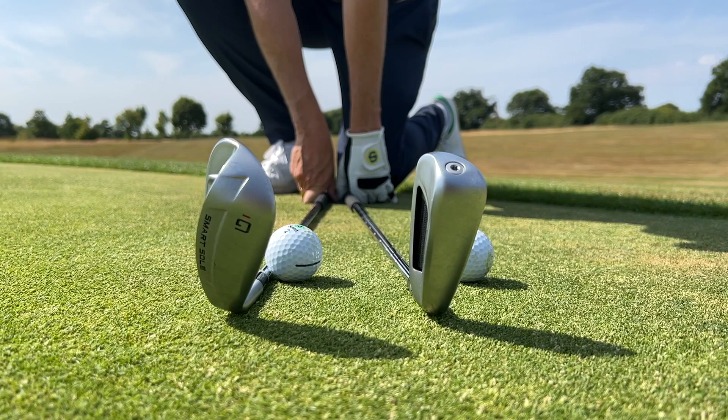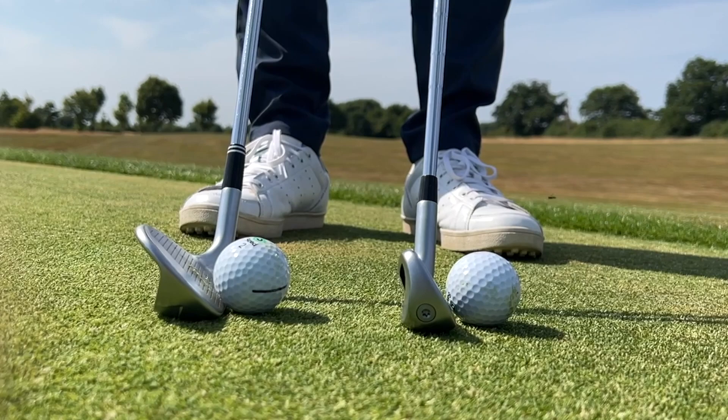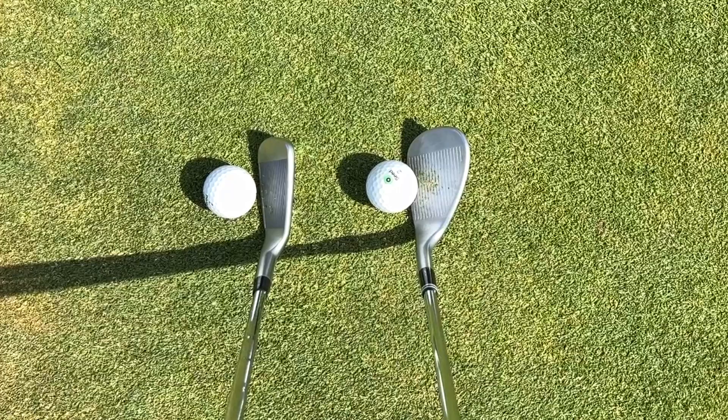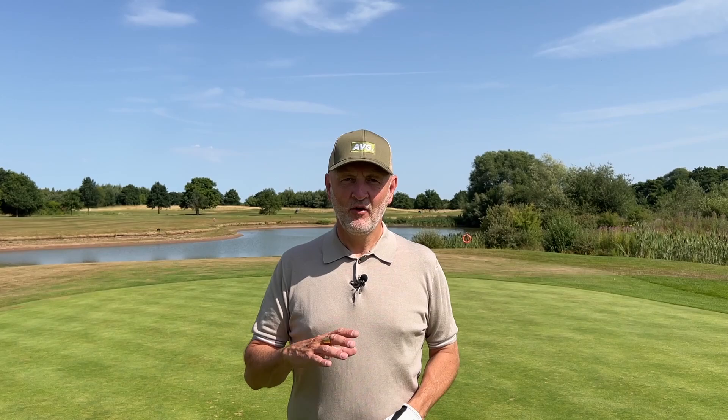Cleveland also have a sand wedge and a straightforward chipper in their range, but I've chosen to do this head-to-head to give you two really simple options to make chipping and the short game in general a whole lot easier. These two clubs both have a wide sole and a lot of game improvement elements with plenty of bulk and mass, but they're very different in terms of loft and how they get the ball from A to B.